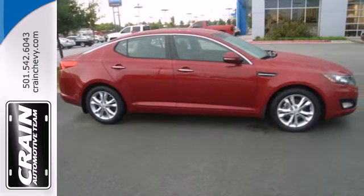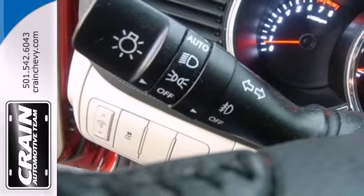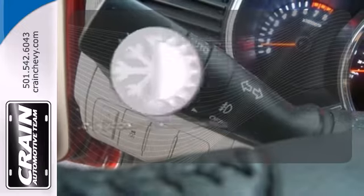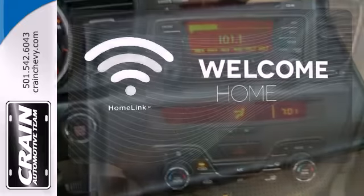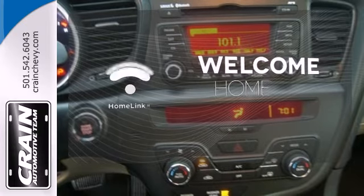Plus, it's fuel efficient, but the peppy drivetrain will get you where you're going with power. No one will complain about the temperature with the dual zone climate control. Program garage door openers, gates and lighting systems with Homelink.